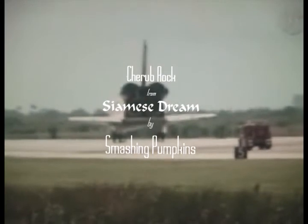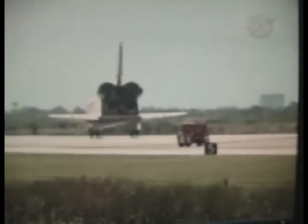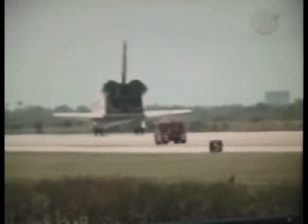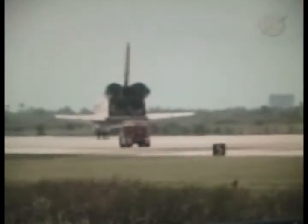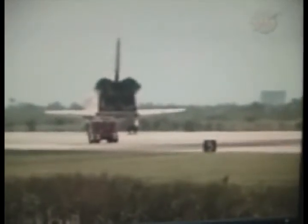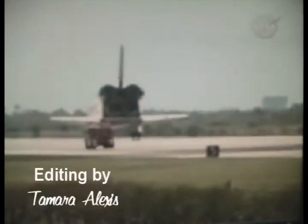Wheel stop. Endeavour, wheel stop. Congratulations, welcome home. Post-landing communications: Endeavour, we have no post-landing destination — we will meet you on page 5-3.